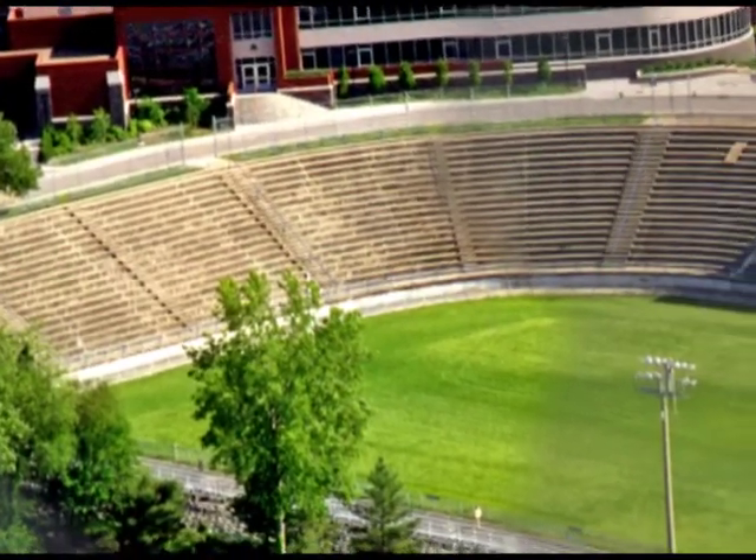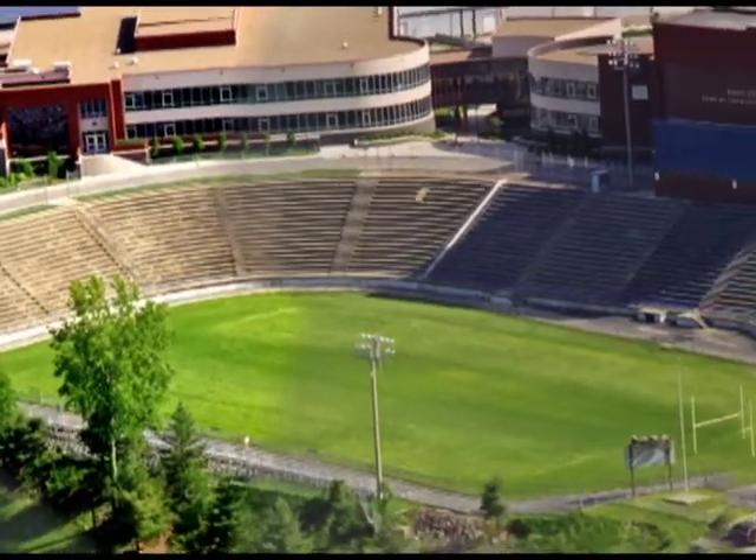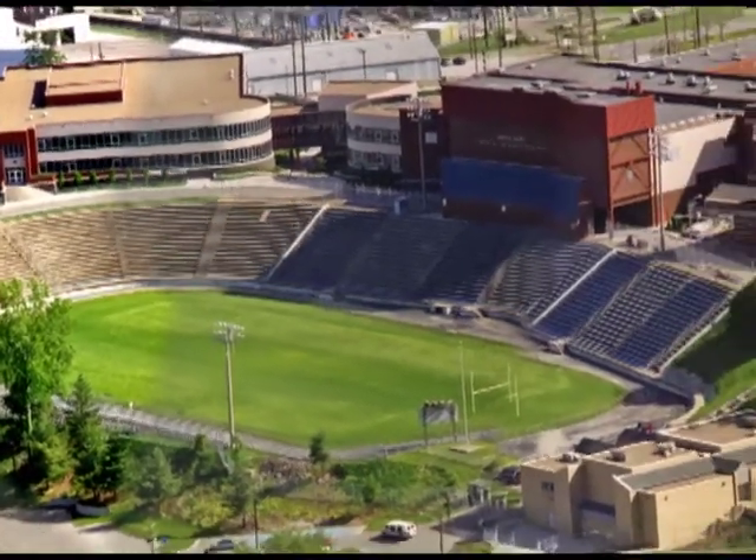Over the past 85 years, the Wrights Bowl has evolved into more than just a high school football stadium. It has become a symbol of the west side of Evansville.